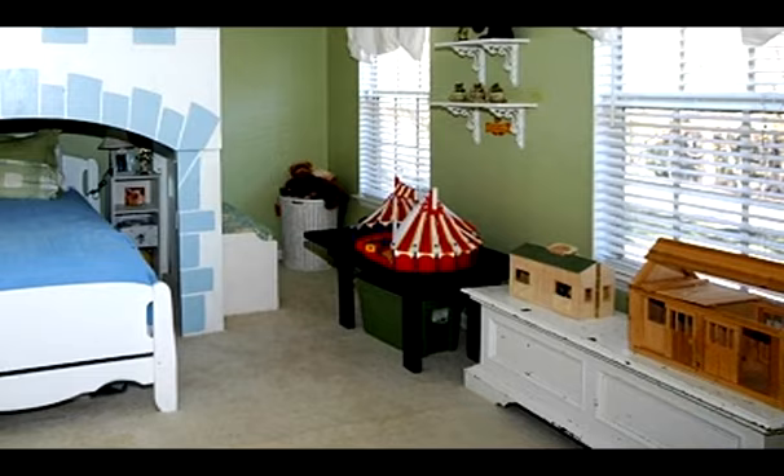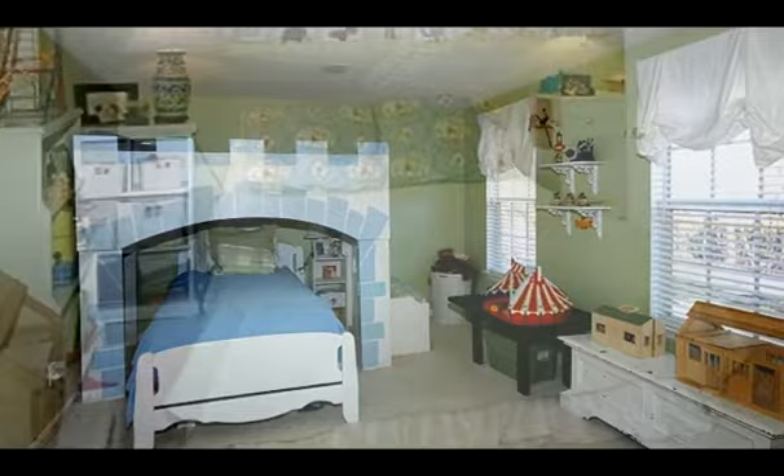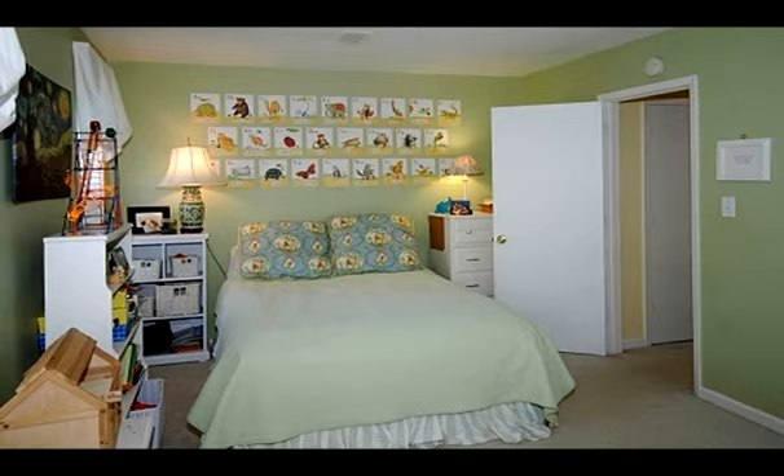Bathrooms and kitchen have been updated. The kitchen has stainless steel appliances. This special home also features new tile, fixtures, and paint.